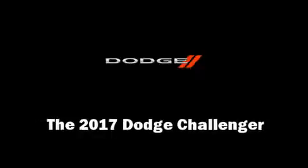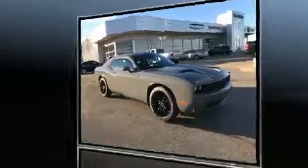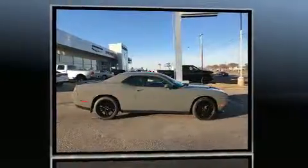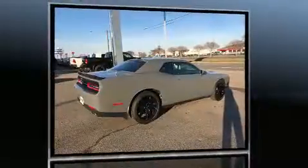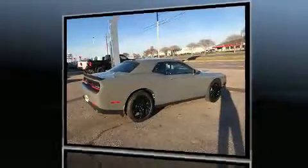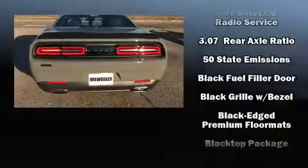Climb inside the 2017 Dodge Challenger. This two-door, five-passenger coupe is ready to drive off the showroom floor. Dodge made sure to keep road handling and sportiness at the top of its priority list. It features an automatic transmission, rear-wheel drive, and a refined six-cylinder engine.